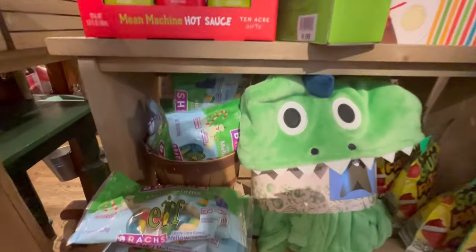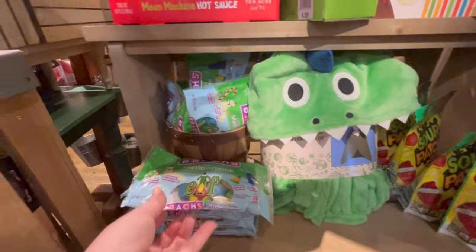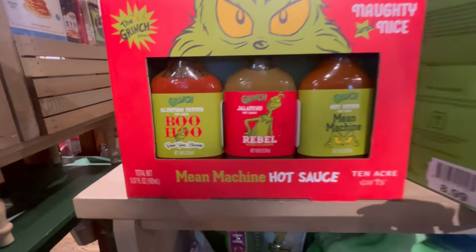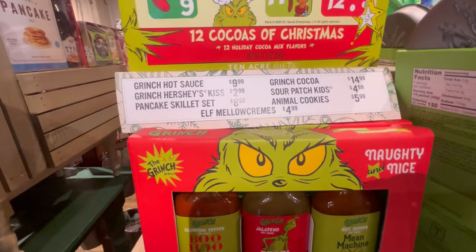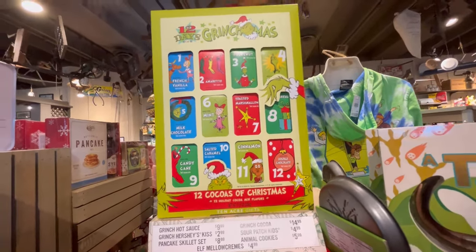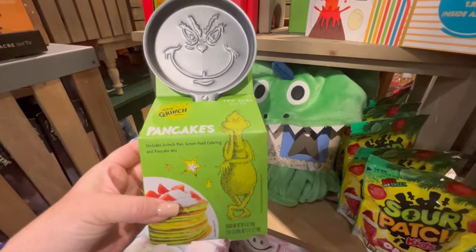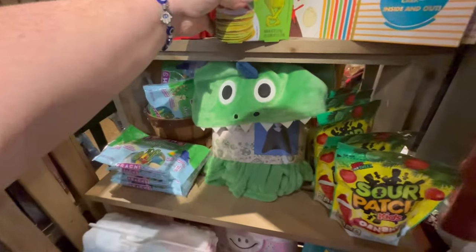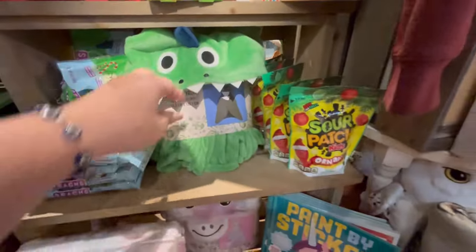They had a nativity scene for $49, and also some gift sets. I want to go back and do another video — like I said, there were a lot of Grinch items that I missed, and I think they're gonna have more squishmallows. They also had a lot of clothing, so if that's something you guys want, just let me know in the comments. I love this place — I feel like they've stayed affordable and their food is consistent. I've eaten there in several states.